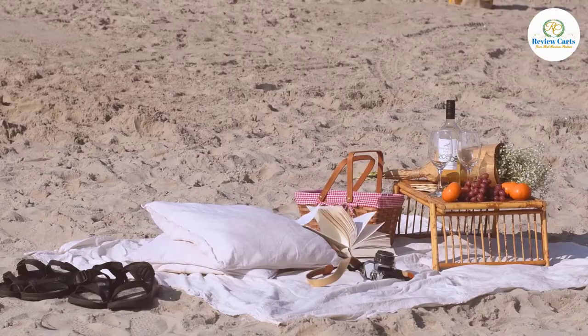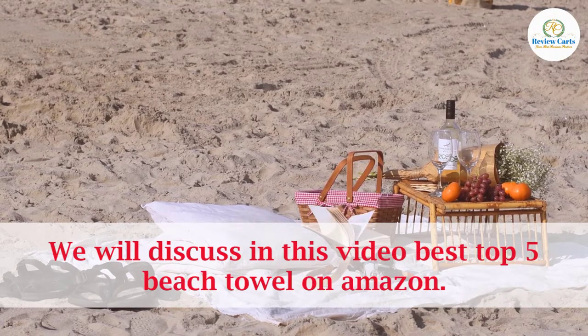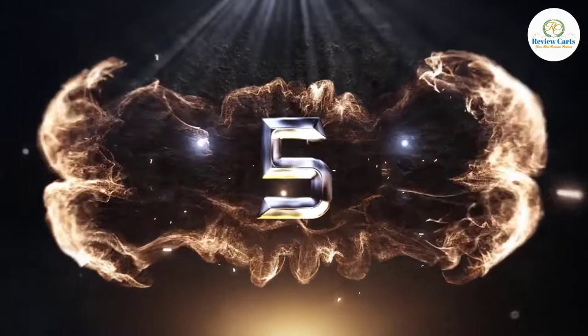We made sure as much as possible that these products will last. Watch our guide at the end to see what considerations we made for choosing these towels. We will discuss in this video the best top 5 beach towels on Amazon. Number five: